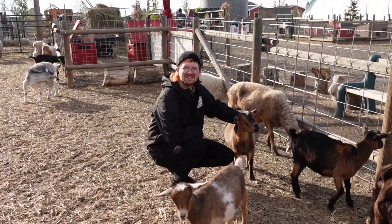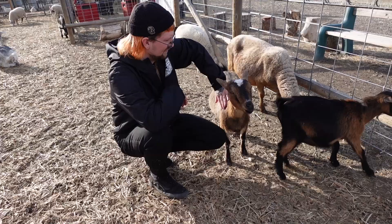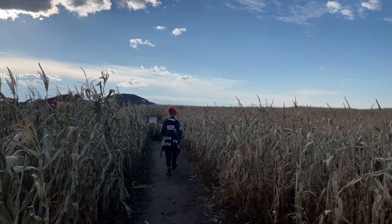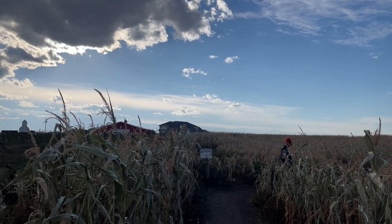Cage made friends with one specific goat — he just stood there for a very long time while Cage petted him, and I think they had a special bond, or Cage thought so anyway. It was time to go to the main event — the thing that I had come to the farmyard for was the freaking corn maze. It was so cool. Granted, this was not as tall as the first corn maze that we had visited in British Columbia.